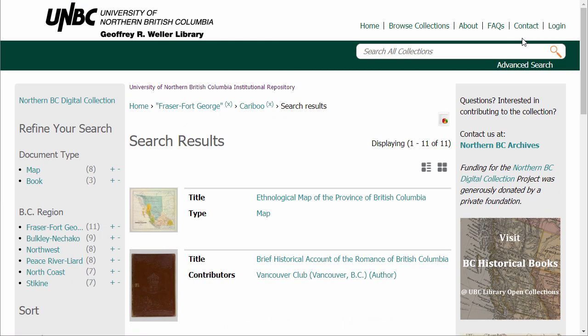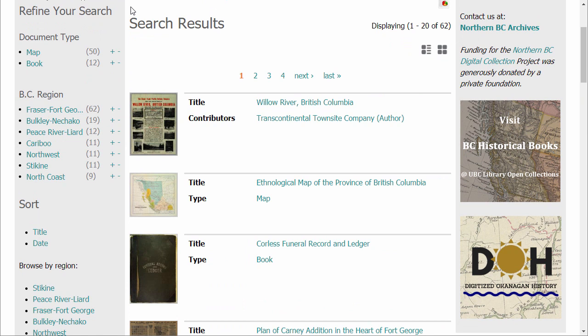Finally, you can sort your search results by either their title or the date they were created. The default sort order is based on relevance — in this case, the number of times Fraser Fort George appeared in the resource's description and within the resource itself. The browse by region and browse by type options are the same menus available to you on the homepage.